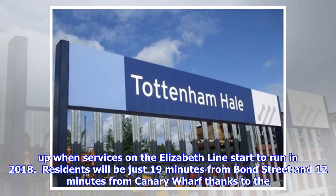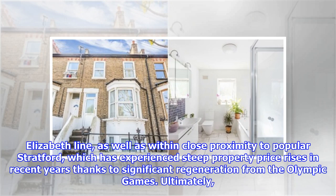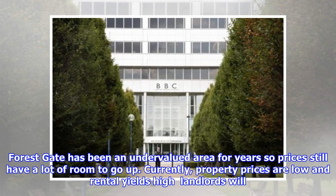Residents will be just 19 minutes from Bond Street and 12 minutes from Canary Wharf thanks to the Elizabeth Line, as well as within close proximity to popular Stratford, which has experienced steep property price rises in recent years thanks to significant regeneration from the Olympic Games. Ultimately, Forest Gate has been an undervalued area for years, so prices still have a lot of room to go up.